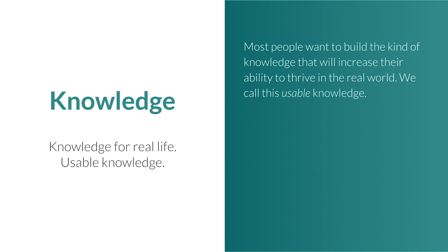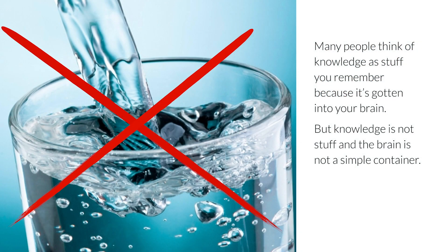What is the object of learning? Knowledge. But not just any knowledge. Most people want to build the kind of knowledge that will increase their ability to thrive in the real world. We call this usable knowledge — knowledge for real life.